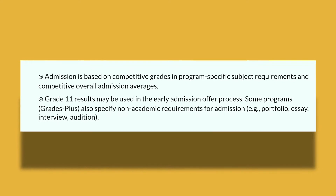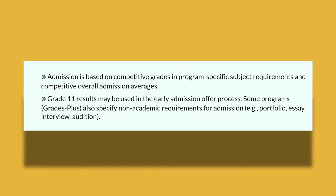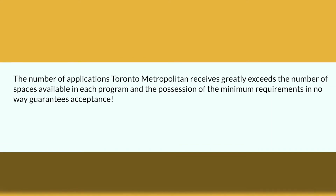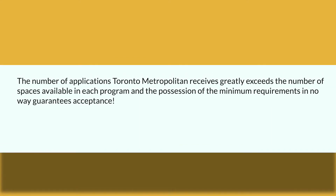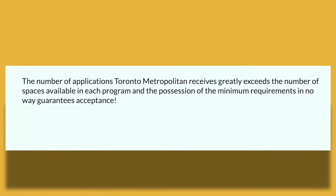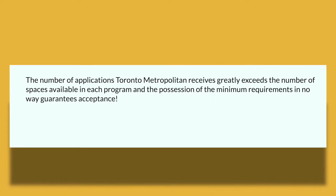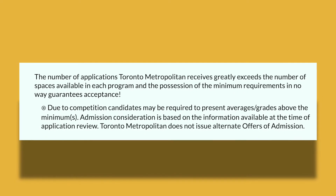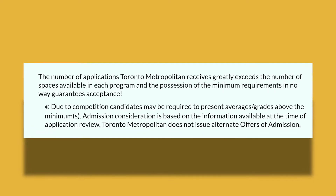Grade 11 results may be used within the early admissions offer process, while some programs — called Grades Plus — also specify non-academic requirements for admission, such as a portfolio, essay, interview, or audition. The number of applications Ryerson receives greatly exceeds the number of available spaces in each program. Even if you meet the minimum requirements, that does not guarantee acceptance. Due to competition every year, candidates may need to present averages above the minimum. Also note that Ryerson does not issue alternate offers of admission.